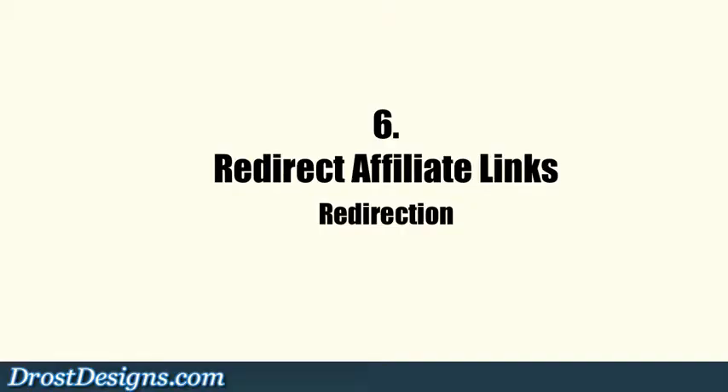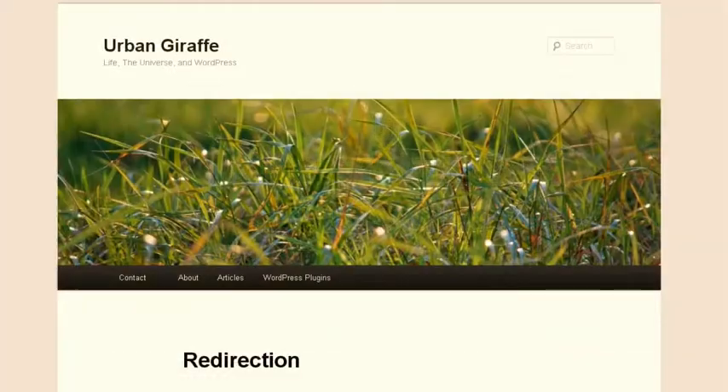6. Redirect affiliate links. The Redirection plugin enables you to track affiliate links within your posts and make them look pretty and easy to spell and remember.